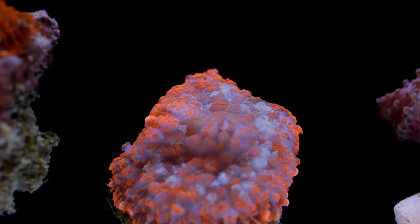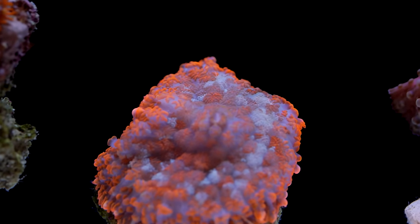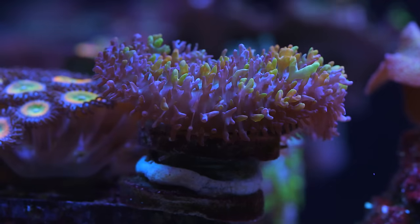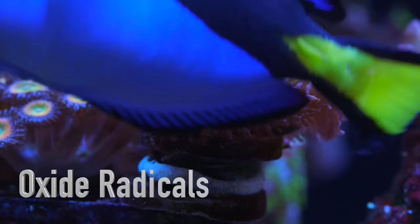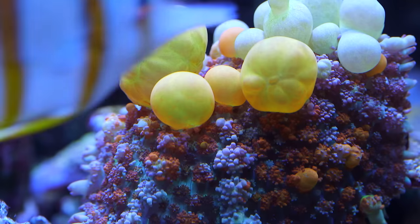You do have to watch out a bit when it comes to lighting. If you give a mushroom coral too much light, bad things can happen. To be fair, too much light on any coral is a bad thing, but mushrooms in particular can form what are called oxide radicals.